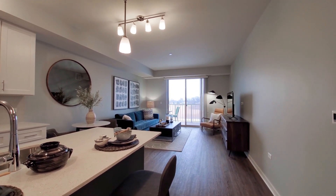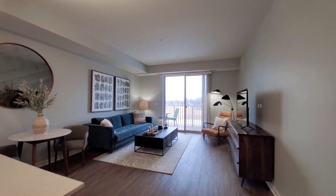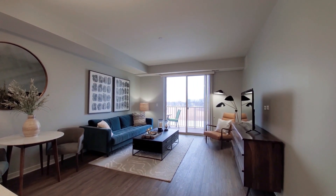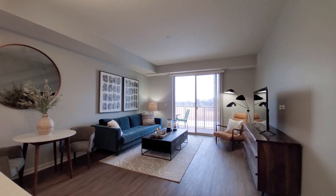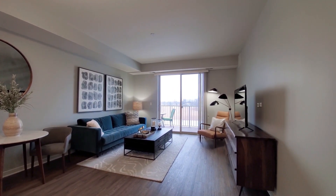Pendant and track lighting, turning for a look at a spacious living dining area, a floor-to-ceiling sliding glass door opening onto a balcony. Plenty of space here to lay out a variety of furniture.